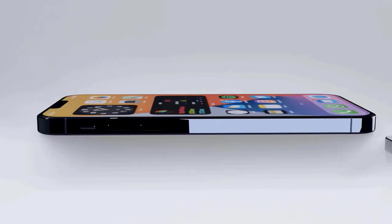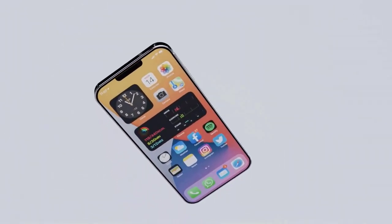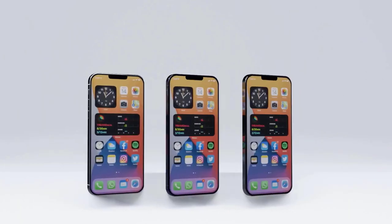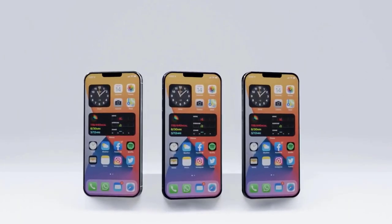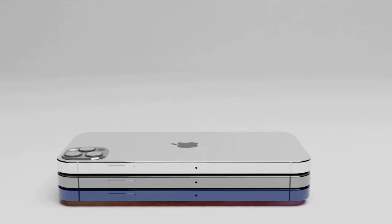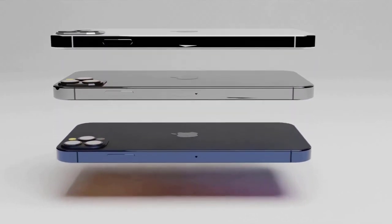We now might know their prices, colors, and release dates as well. The iPhone 12 Mini would have a smaller screen than the 5.8-inch iPhone 11 Pro and presumably be an entirely smaller phone. It could start at $699, come in black, white, red, blue, and green, and have 64GB, 128GB, and 256GB versions.